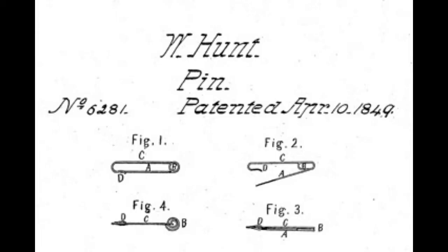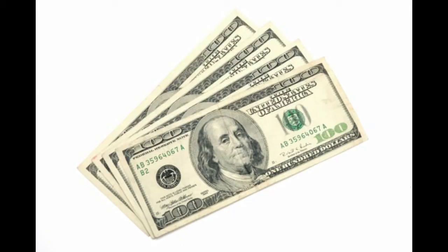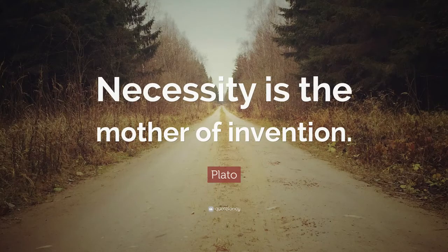Hunt's design was patented in April 1849 and he sold the rights to his friend for $400. He cleared the debt of $15 and got back $385 as profit. Necessity is the mother of invention, and this was certainly true for Walter Hunt and his most famous invention.